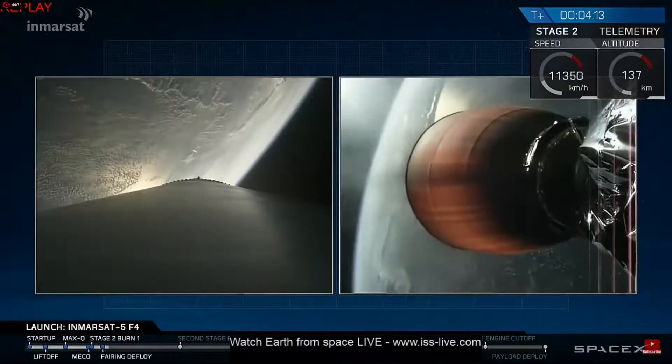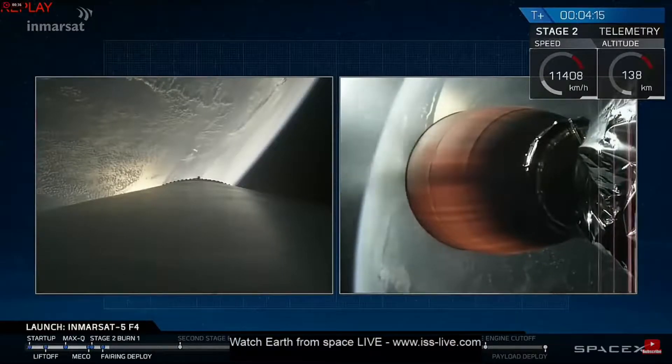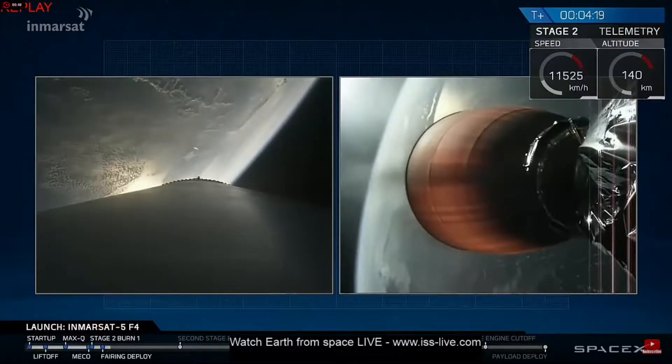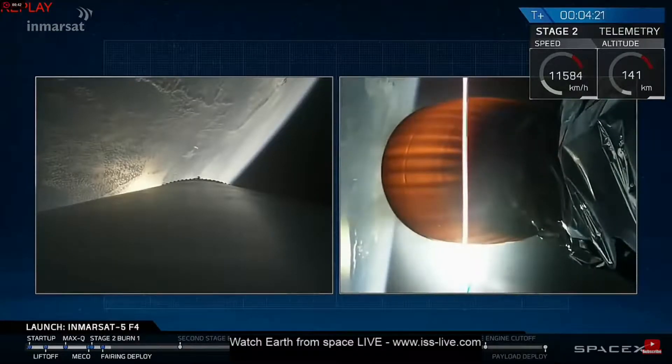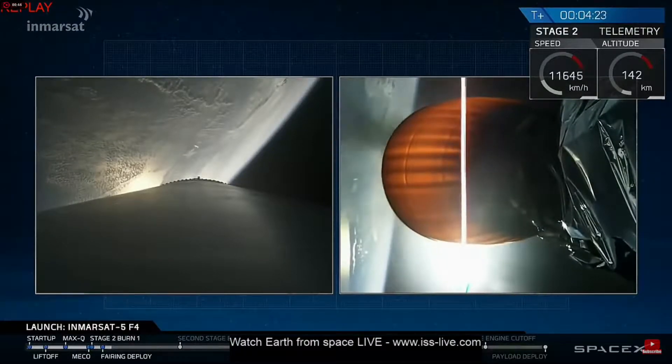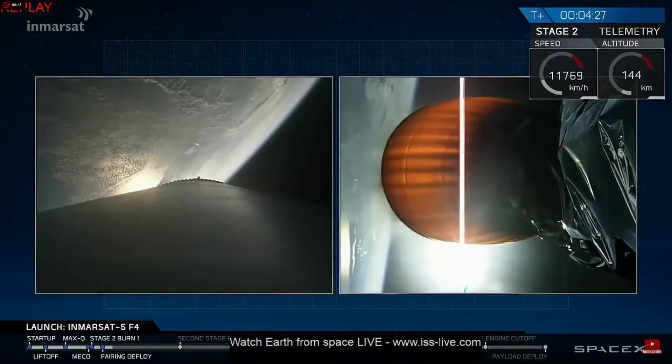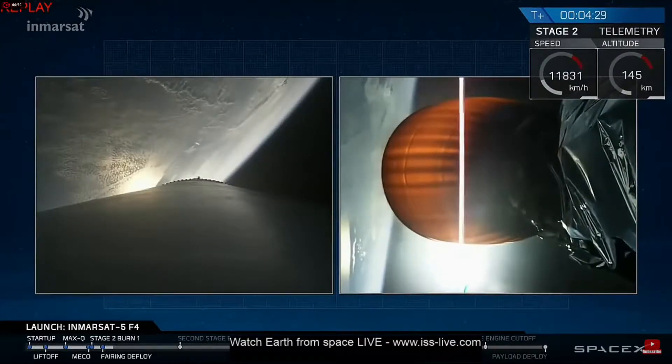The second stage engine is on the first of two planned burns. The first one will put us in a parking orbit, followed by a second burn about 27 minutes into flight that would put Inmarsat into a geostationary transfer orbit, followed shortly afterwards by spacecraft separation.